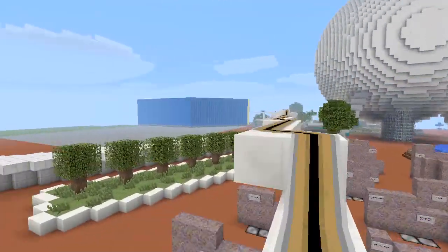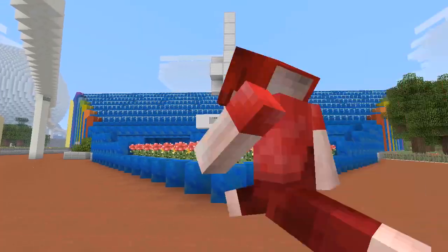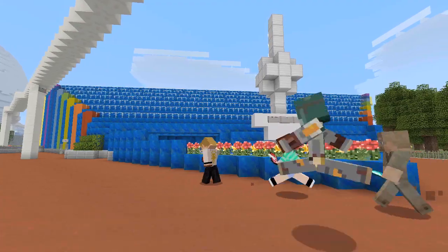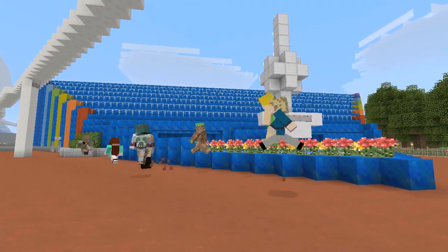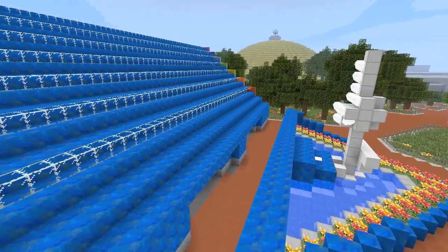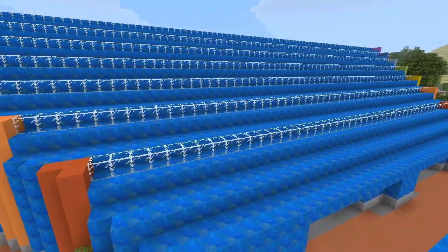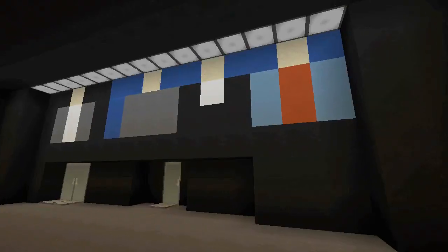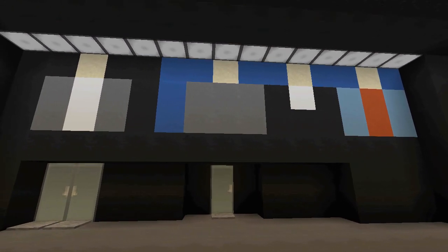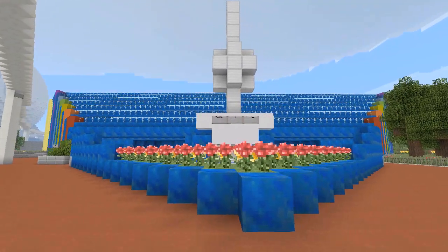Hello, and welcome to the second episode of Revisiting Epcot. This is a series where I basically pick an attraction from Epcot and talk a little bit about, in a completely subjective manner, what I think Disney could do to make it a little bit better. I feel like the rides are really enjoyable, but there's always room for improvement. Today we're going to take a look at the Universe of Energy in Future World. If you want to know more about the history of the Universe of Energy, I have a video up that talks about that, but let's talk about what it could be.